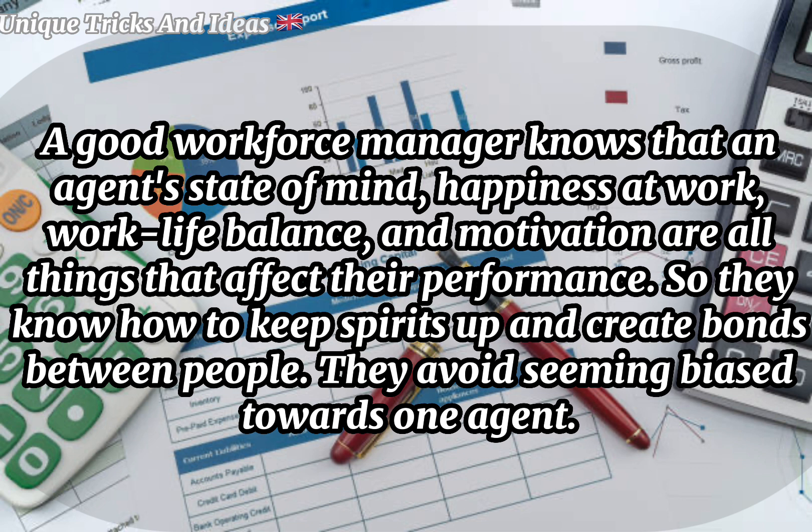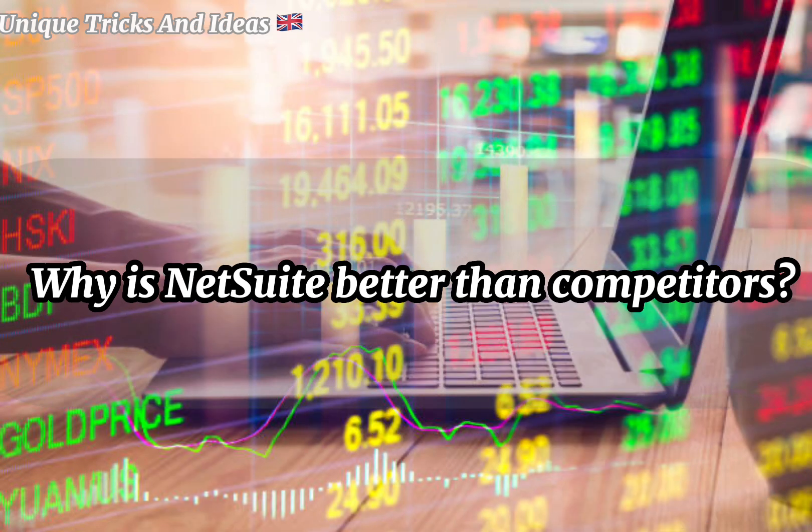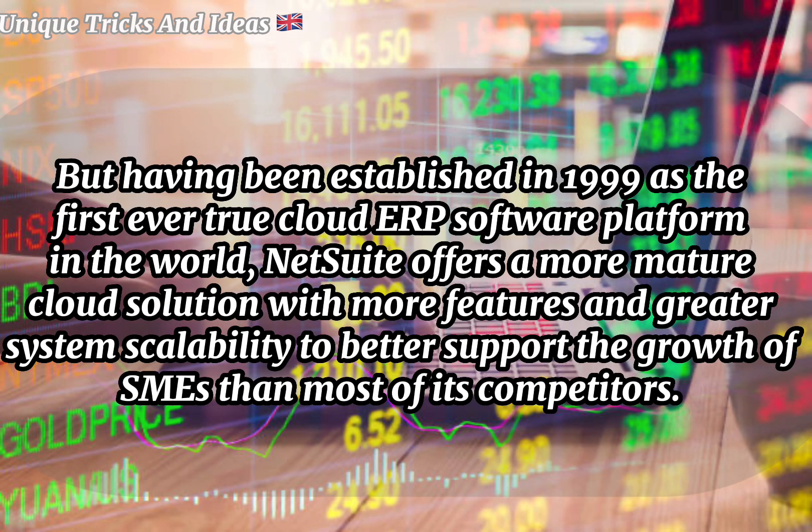What makes a good WFM manager? A good workforce manager knows that an agent's state of mind, happiness at work, work-life balance, and motivation are all things that affect their performance, so they know how to keep spirits up and create bonds between people. They avoid showing bias towards one agent.